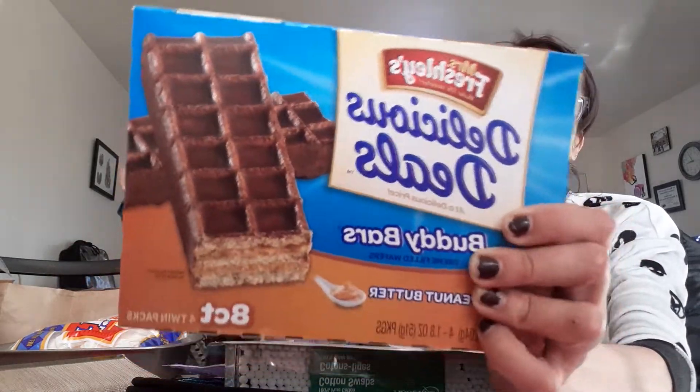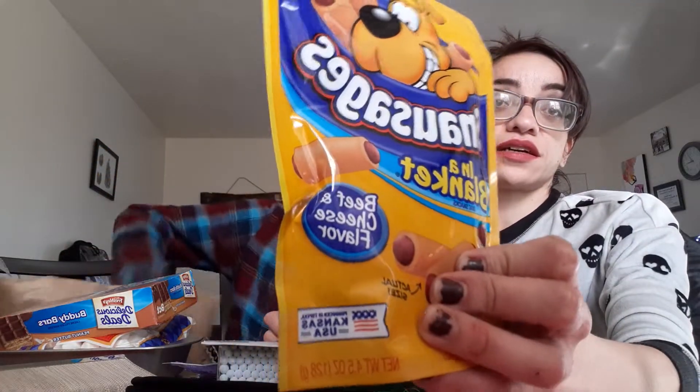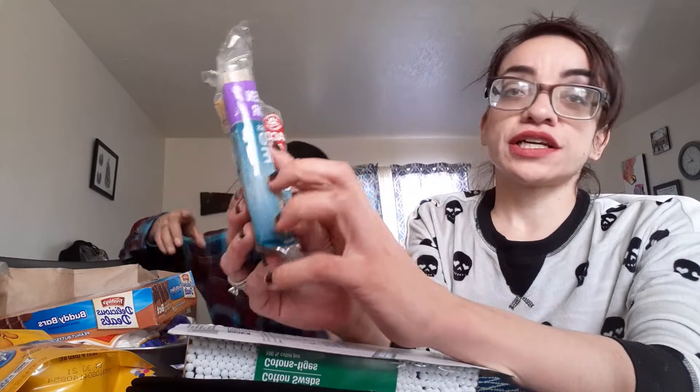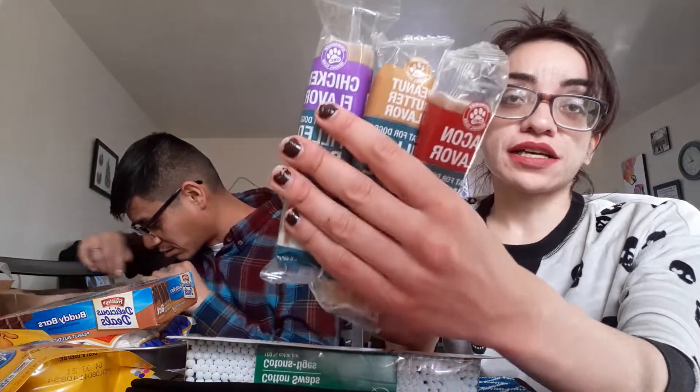We have some Buddy Bars — excuse my nails, guys, I haven't repainted them. These we got for the dogs, which they're gonna love because we got them a bigger size. Last month at Walmart they weren't crazy about them. We also got sausages in a blanket — beef and cheese flavor, made in the US — and three bones: chicken flavor, peanut butter flavor, and bacon flavor. Excuse our mess guys, we're just piling everything in front of us and we'll put it away afterwards.